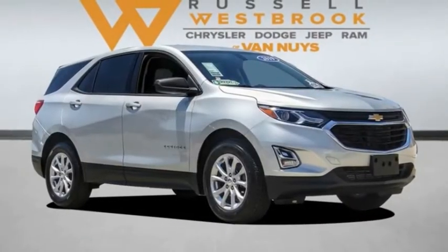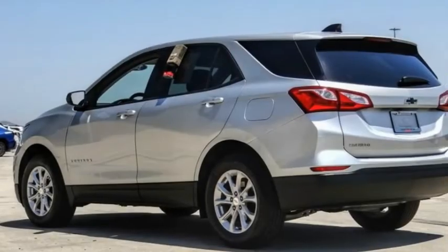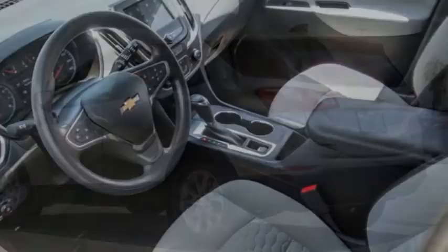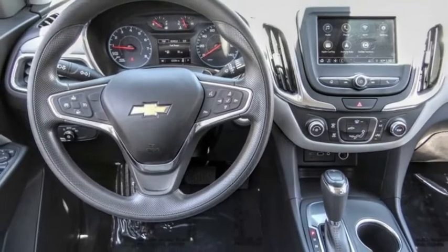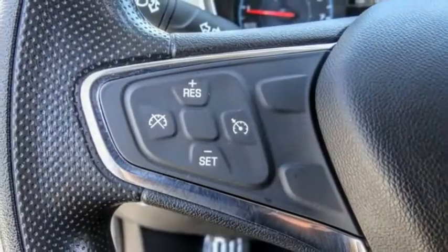Stop by and take a look at the 2019 Equinox. Fuel efficiency, safety, and value equals the Chevy Equinox. This vehicle has less than 25,000 miles.